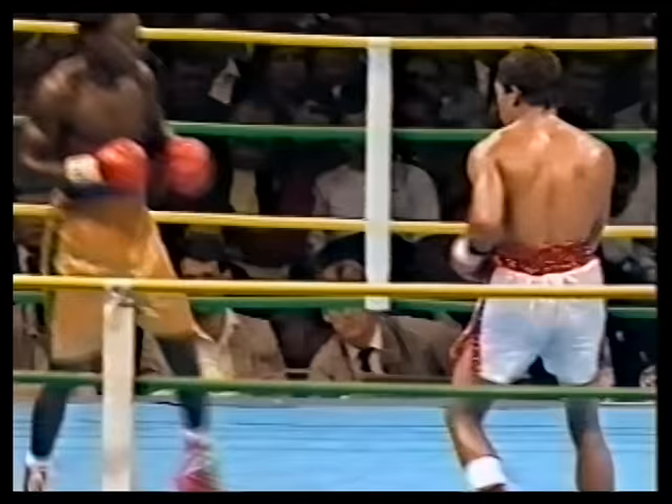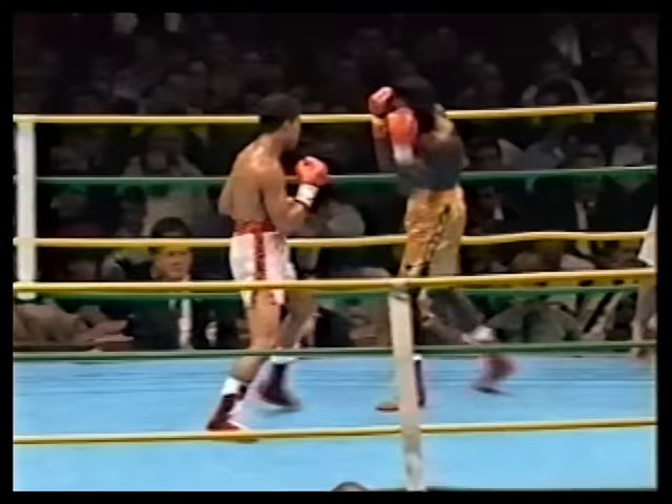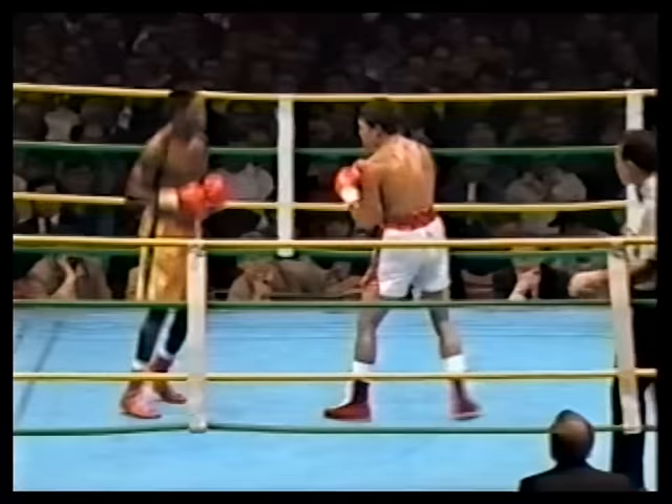It doesn't matter which one of the two fighters Fennec does face, it's going to be a crowded house. Will the power and strength of Jeff Fennec be enough to cut the legs from this African? A lot of people at ringside certainly believe that they will be. There's the end of round seven.